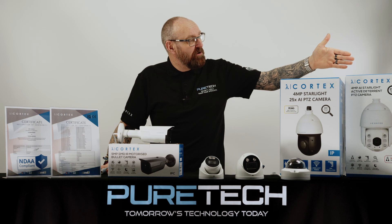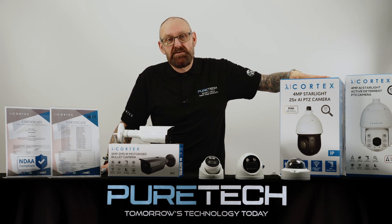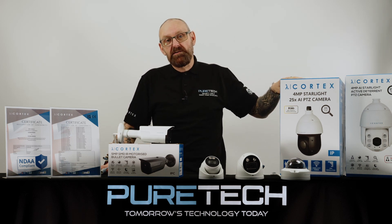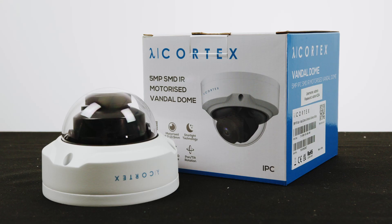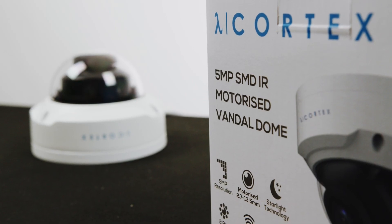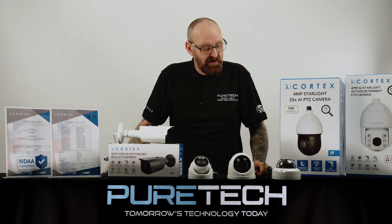Moving on from the TEOP PTZ, we've also got our traditional 25 times zoom PTZ with auto tracking. Once again this works on the smart motion technology, so it will track humans or vehicles or both, filtering out any potential false alarms. You'll probably recognize these cameras already — they've been out in the market for some time now.